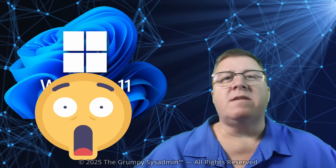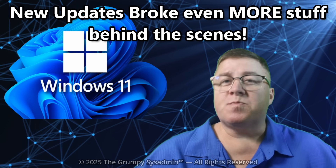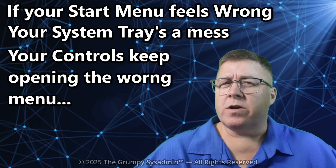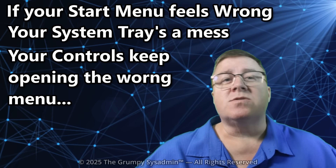Windows 11 is still hiding features you use every single day. And new updates broke even more stuff behind the scenes. If your start menu feels wrong, your system tray's a mess, or your controls keep opening the wrong menu — yeah, Microsoft did that.